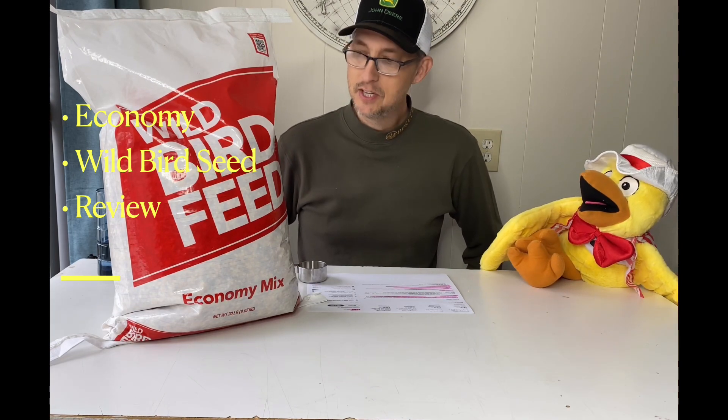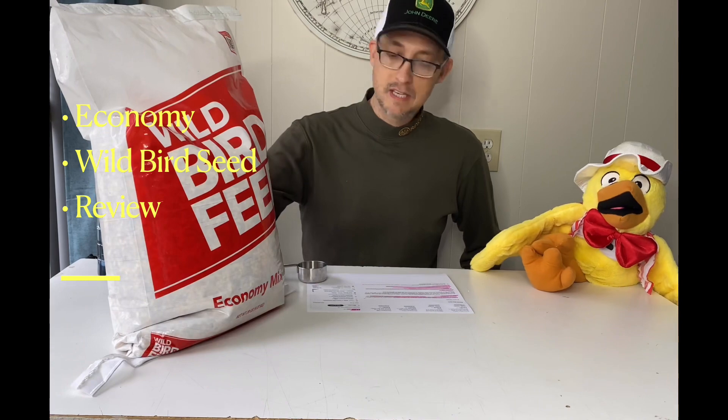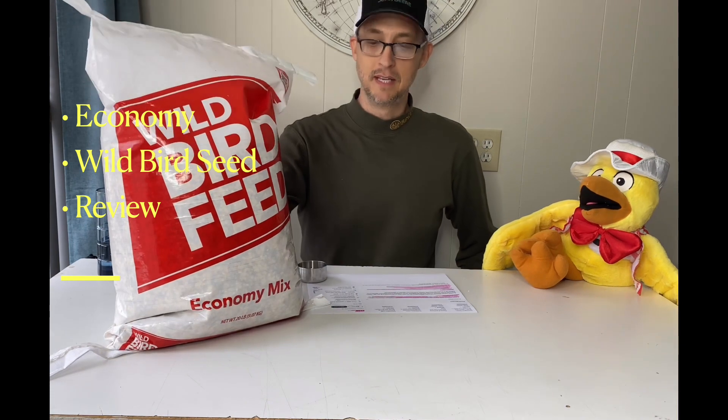Economy — that's right. And that's the cheap stuff. It's 50 cents a pound, which is about as cheap as you're going to get for bird seed these days.